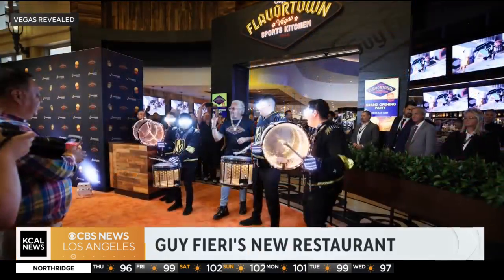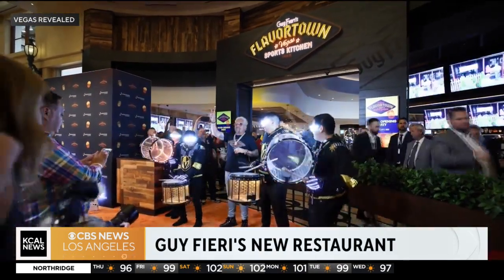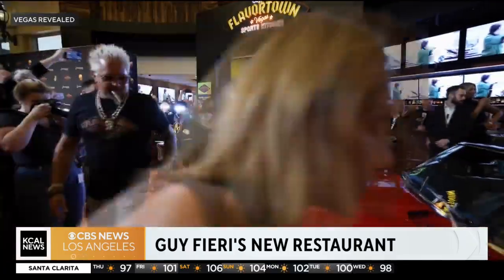That's hard to top, but tell us what else is happening in Las Vegas. We had the opening of another new restaurant — we've always got restaurants opening here. It was Guy Fieri. He had a big grand opening for his new restaurant over at the Horseshoe Las Vegas, that's the former Bally's. It's called Guy Fieri's Flavortown Sports Kitchen, and it's open for breakfast, lunch, and dinner.